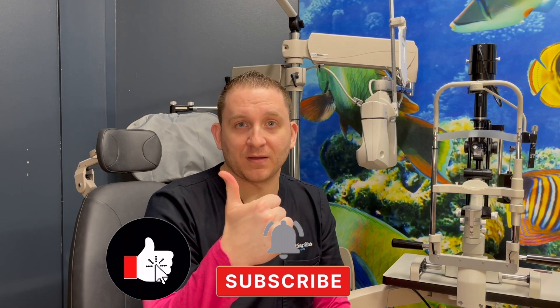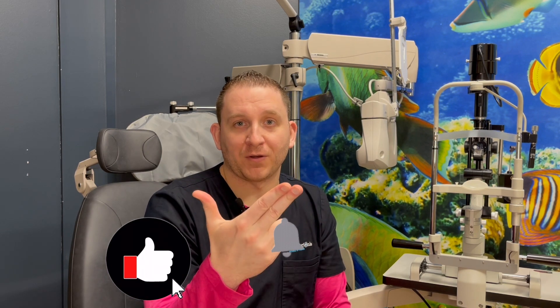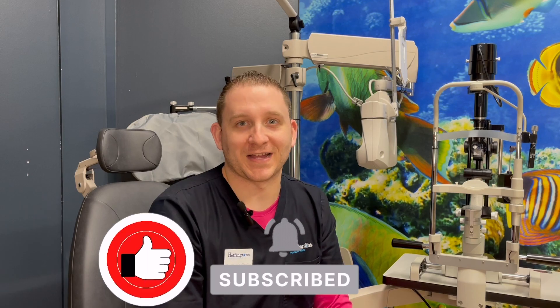If you like this video, give it a thumbs up, subscribe to the channel, and tap the bell for notifications. I'm Dr. Bryce Heffington, and we'll see you next time.